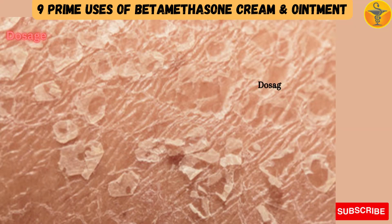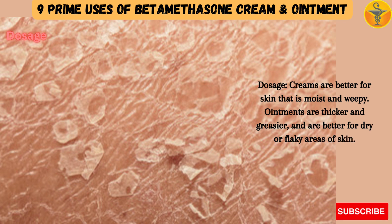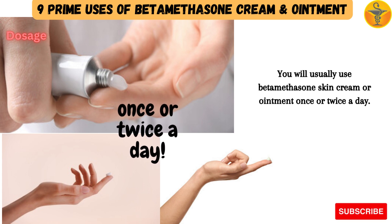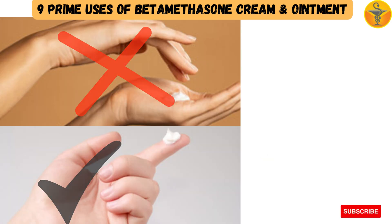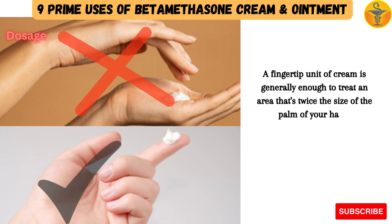Dosage: Creams are better for skin that is moist and weepy. Ointments are thicker and greasier, and are better for dry or flaky areas of skin. You will usually use betamethasone skin cream or ointment once or twice a day. The amount you need is sometimes measured in fingertip units — the amount you can squeeze onto the end of your finger — which is generally enough to treat an area twice the size of the palm of your hand.